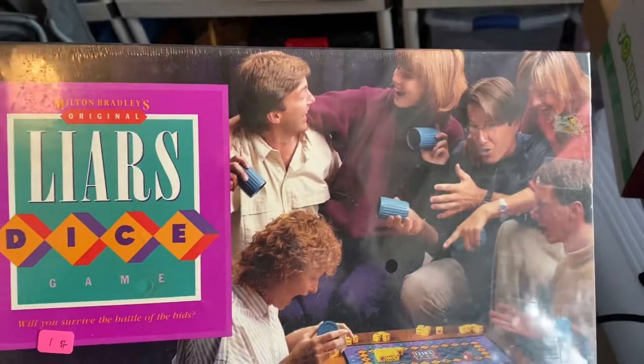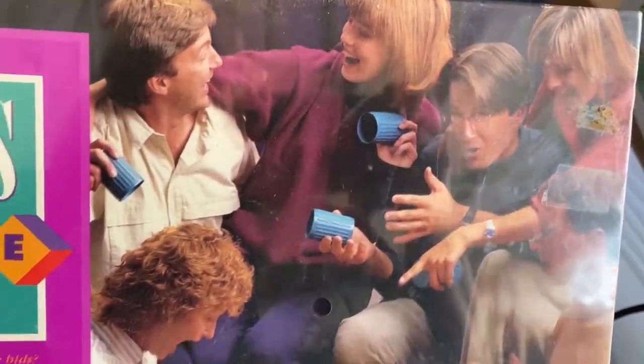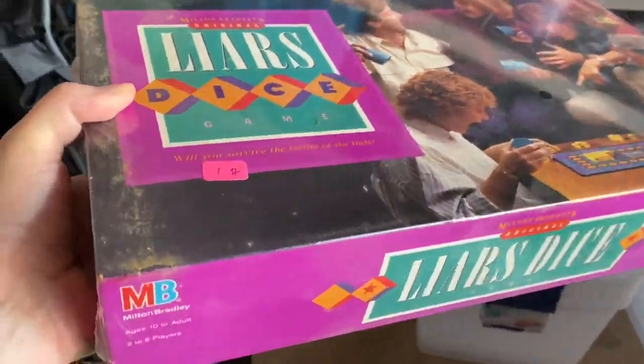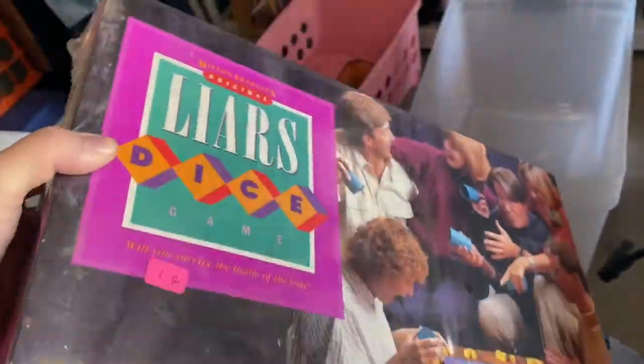This game is new and sealed — it's Liar's Dice original game. You could tell by the look of these people this is vintage; it looks like it's from the eighties. I paid a dollar, it's brand new, and I want to say this was going for about $20 or so online after I was able to look up the comps.